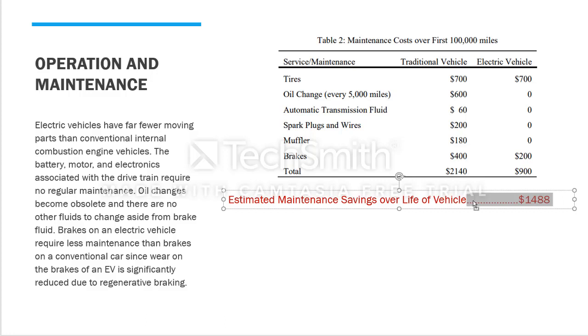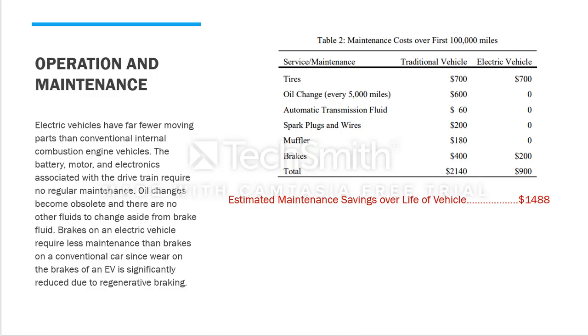In the comments section below, every time we go over the estimated amount of money we are saving on each individual factor, I want you to add it up and tell me how much we are saving over the span of the vehicle's lifetime. Now let's go over the impact of carbon emissions on the environment.